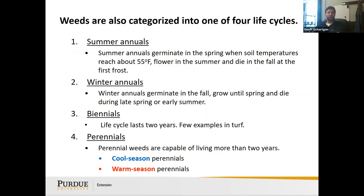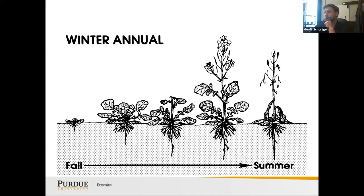As far as weeds go, we're looking at summer annuals, winter annuals, biennials, and most importantly perennials. Perennials are an issue because unlike farm fields, we can't till our yards every year. We have to choose herbicides that kill weeds but don't harm the grass. Summer annuals germinate in spring and set seed in fall. Winter annuals germinate in fall and die as temperatures increase. Biennials grow vegetatively the first year and set seed the second year.